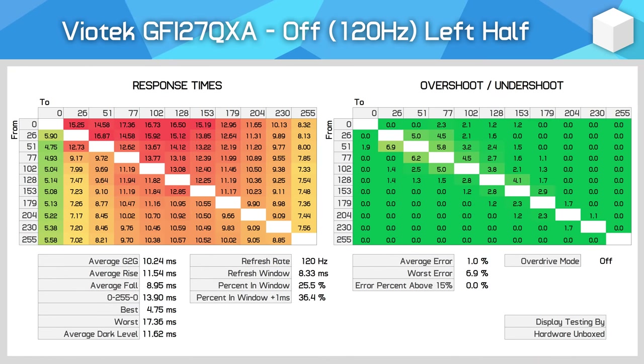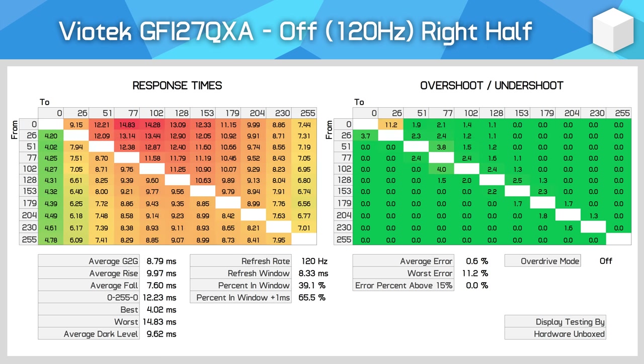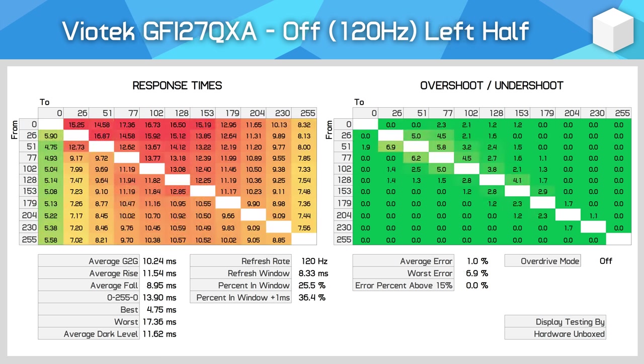To be fair, the issue isn't very noticeable when overdrive is disabled, and while it's still there to a small degree you probably won't notice. At 120Hz, the left half has about a 10.2ms grey-to-grey average while the right half has an 8.8ms average with similar overshoot characteristics. The right half is 16% faster in these tests, but not that significant and you're unlikely to notice. The main issue with overdrive disabled is that response times are too slow for 144Hz or even 120Hz gaming, especially on the left half.